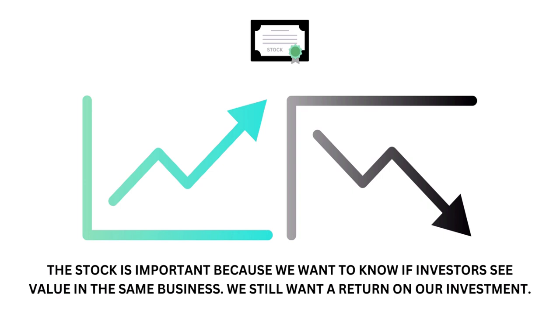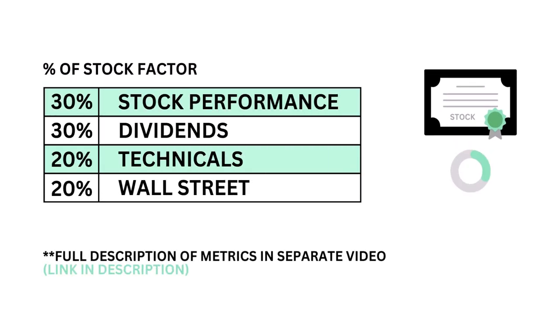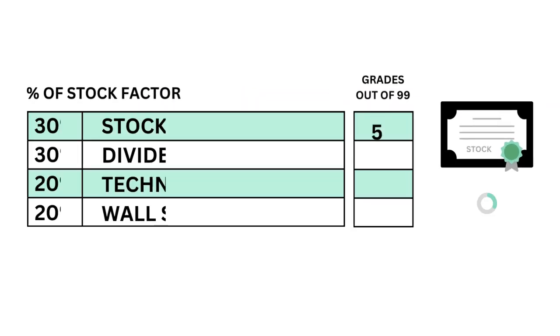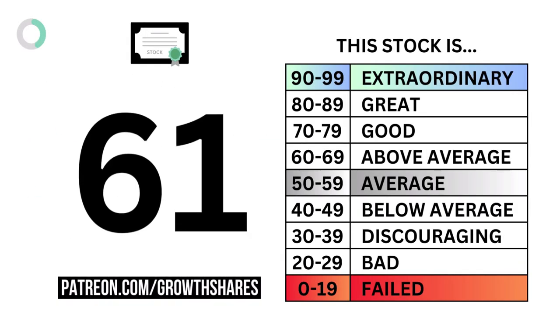So let's look at the stock. The stock is important because we want to know if investors see value in the same business — we still want a return on our investment. The question we want answered is: will the stock grow enough in the future to justify an investment? The stock is made up of four metrics, from performance to dividends. Each is weighted based on importance to the stock factor. Here are the four metric grades for the company, and when we put them together, we get the company's stock grade.